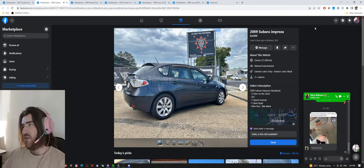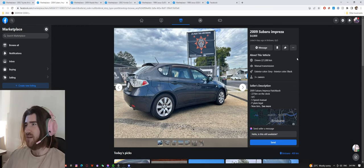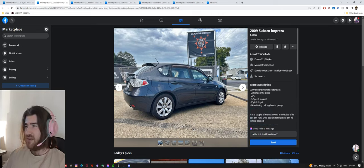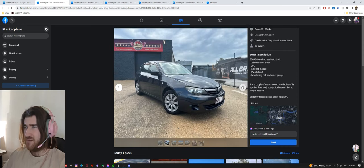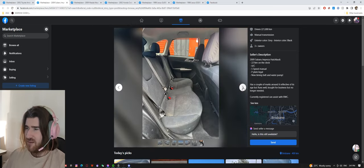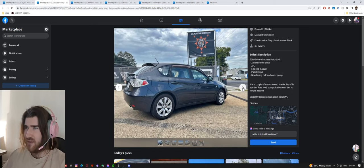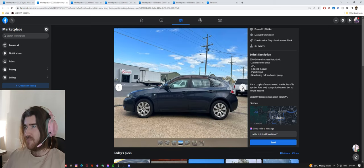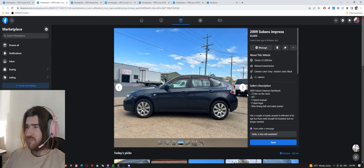First up: a 2009 Subaru Impreza for $4,800. It's got 221,000 kilometers, manual transmission, multiple owners, and a new timing belt and water pump. The condition looks factory — no modifications. The seats appear quite stained in the back but you can clean that. What do we think? I'm into it — it's a great color, looks pretty clean, and even though it's non-turbo it's a manual. You could do all the same suspension stuff you'd do on a WRX and make it something cool.